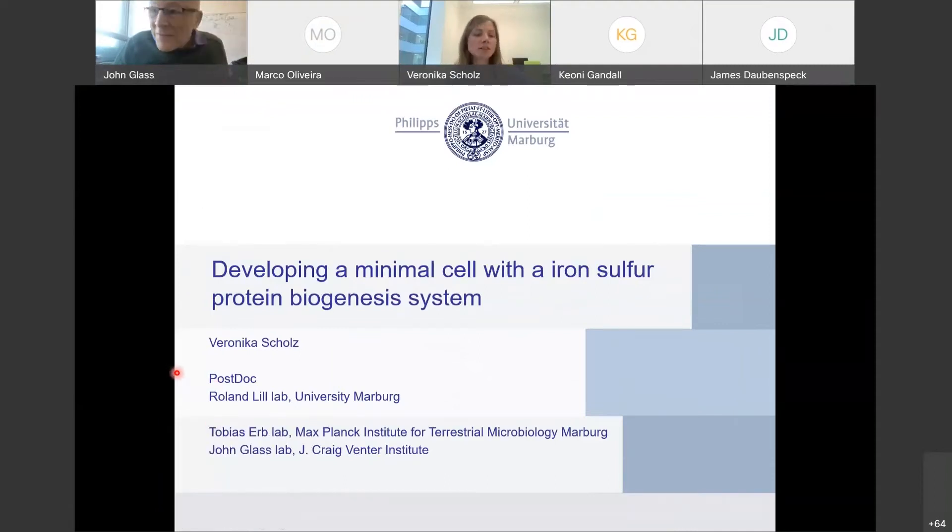My name is Veronica. I'm a postdoc at the University of Marburg, and I'm working on developing a minimal cell with an in-cell protein biogenesis system. This project is part of a bigger collaboration with the group of Tobi at the Max Planck Institute for Terrestrial Microbiology here in Marburg and with Johnson.